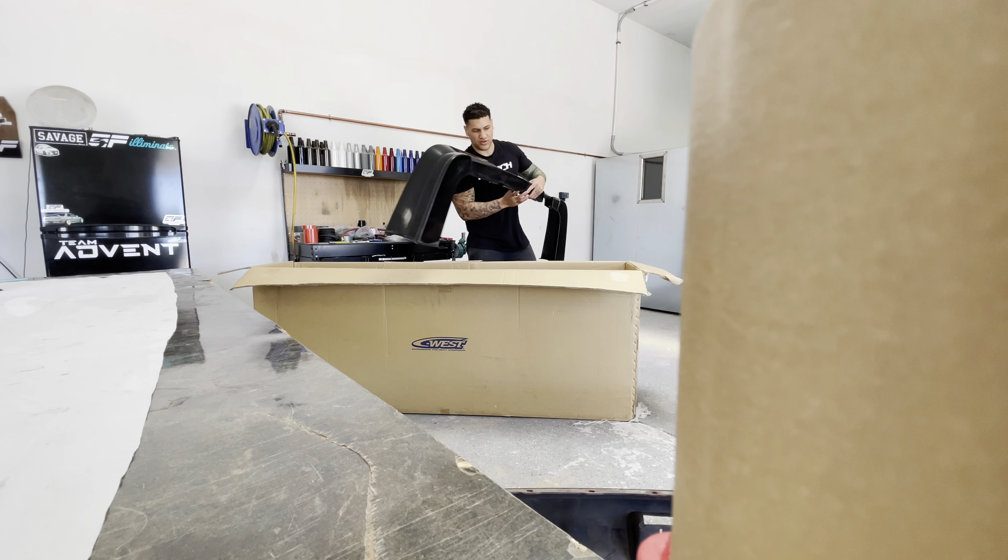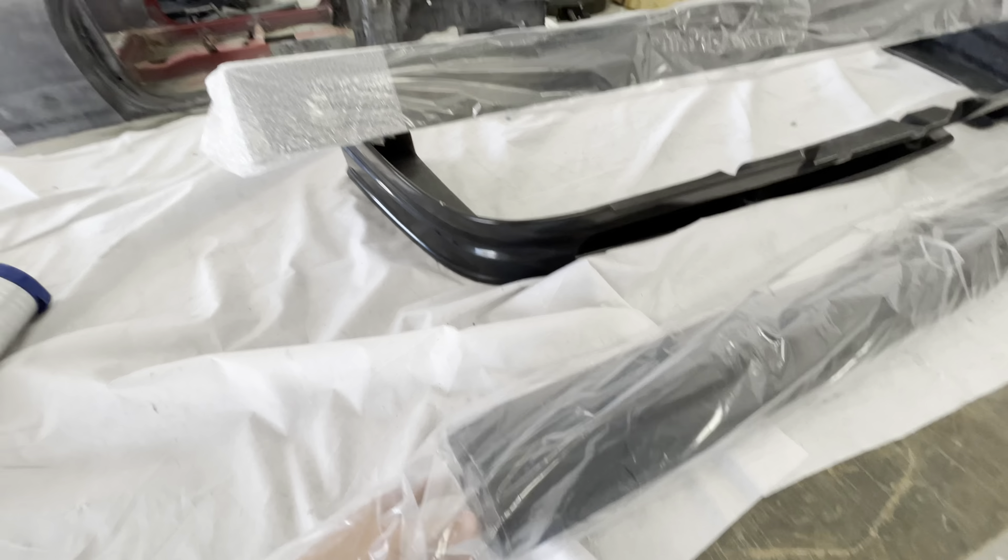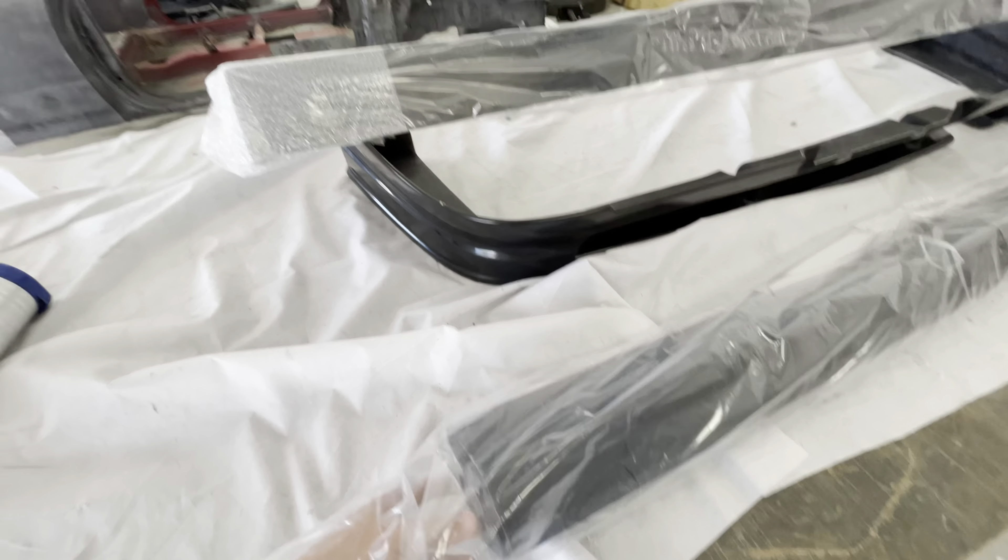You guys haven't seen it though. Right here we have a... let me get all this shit out and then we'll show you guys. Now that we got all that Japanese bubble wrap out, here it is. Let's pull these bad boys out so you guys can get a better look.